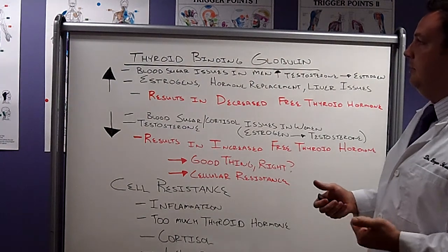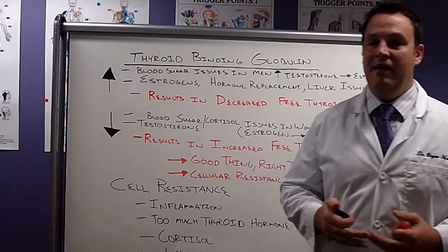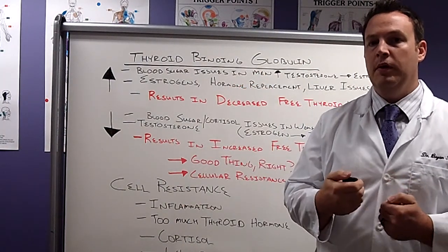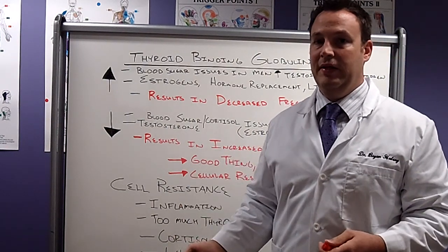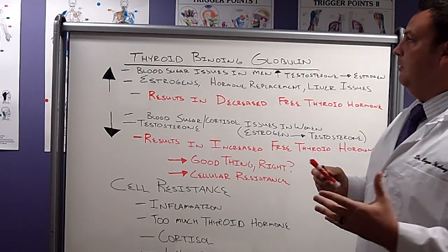What's going to happen if we have an alteration of thyroid binding globulin? If we have increased thyroid binding globulin, that's going to bind up more thyroid hormone, allowing less thyroid hormone to be available to act at the cellular level. Sounds kind of confusing, but just bear with me.